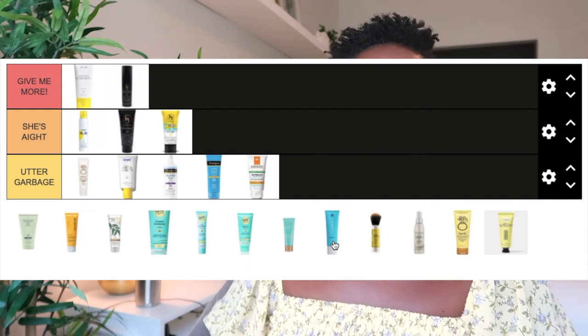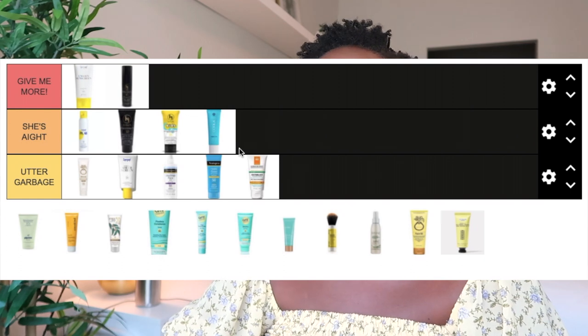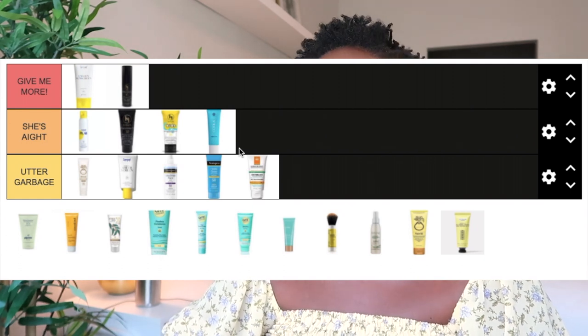The Kula Classic Face Organic Sunscreen Lotion is a chemical formula that went on very clear with no white cast. It gave a healthy glow — not oily or greasy, but glowy. I actually enjoyed it in the winter; it's a little too glowy for me in the summer. I'd put her in the She's I category — I didn't hate her but for some reason I didn't love her and I haven't been reaching for her.